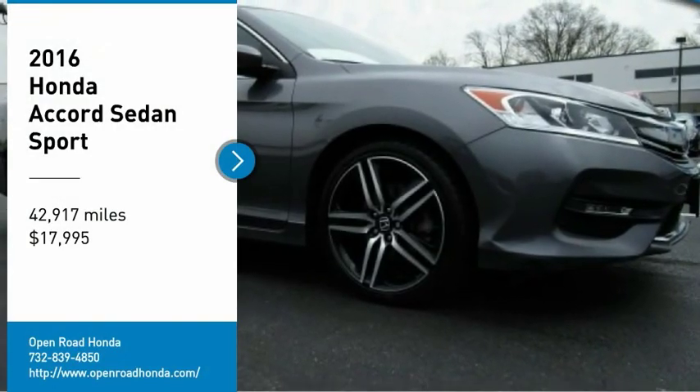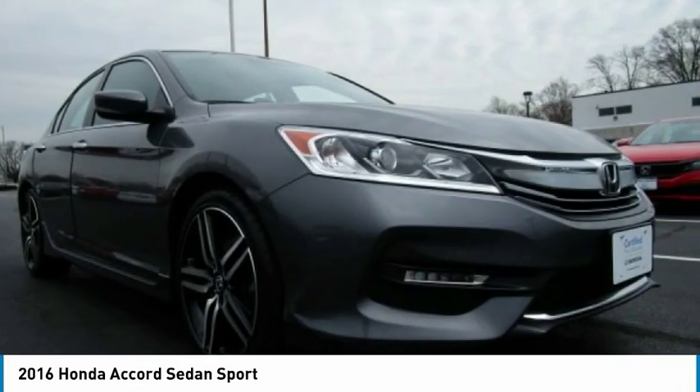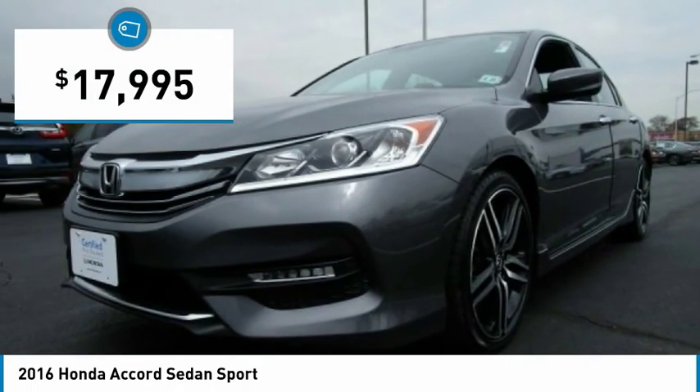We are pleased to show you the 2016 Accord — ingeniously simple, yet overflowing with luxury and technological creativity. All that and more in the Accord, and it is priced below $20,000.